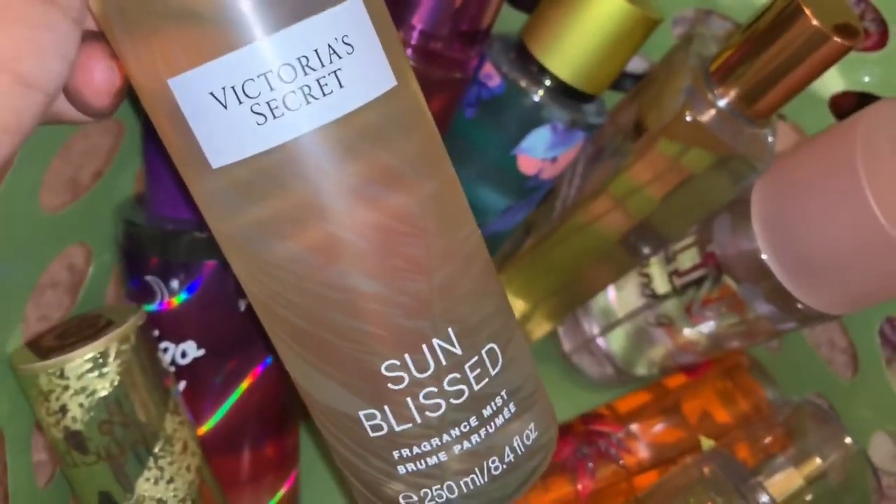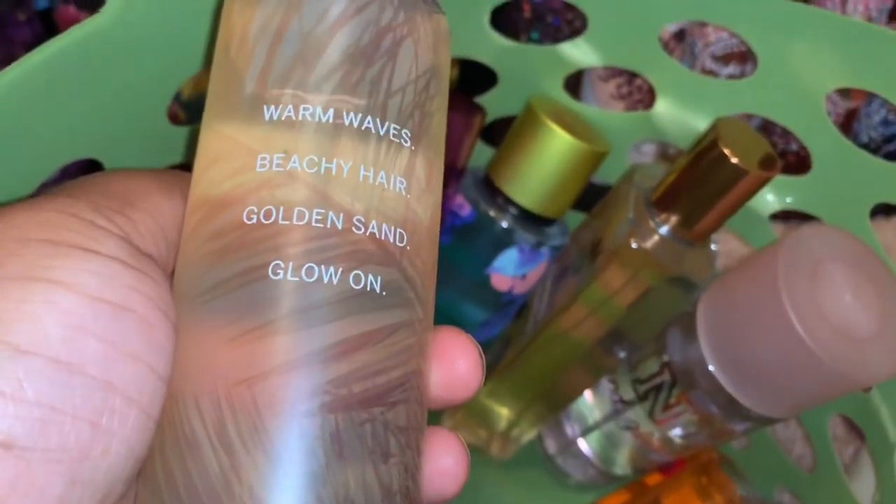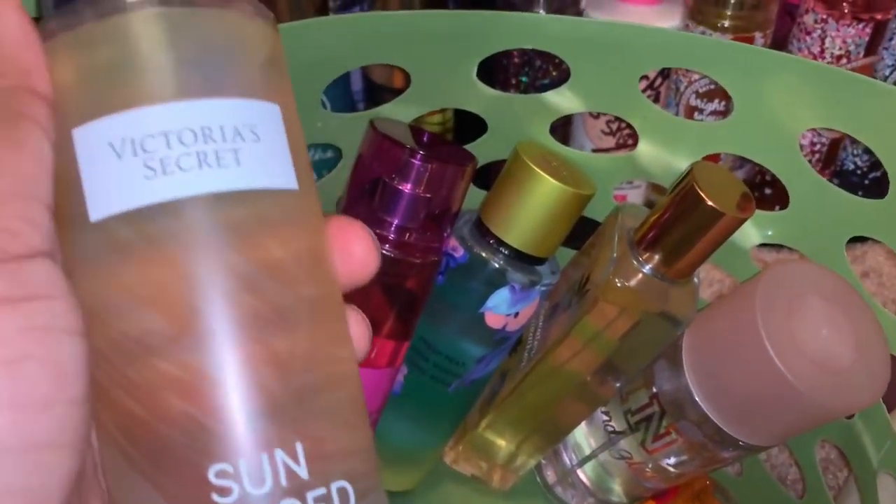The next thing I'm decluttering from Victoria's Secret is Sun Bliss. The scent notes for this are warm waves, beachy hair, golden sand, and glow on. I think I have this listed on Mercari.